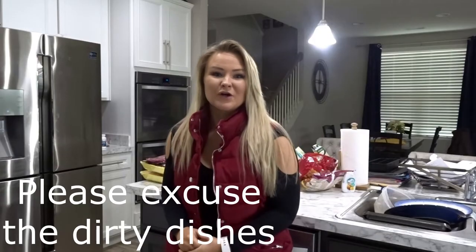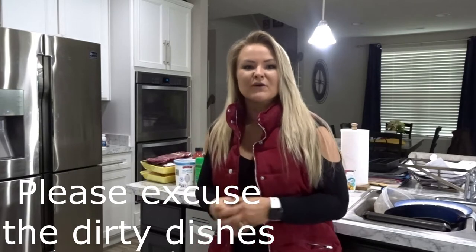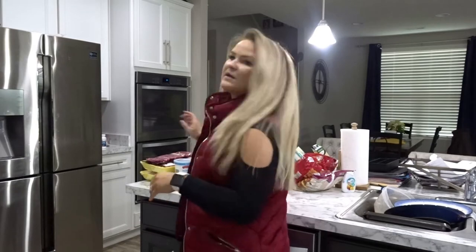Today we're going to discuss my Aldi haul. I frequently shop at Walmart, Kroger, and Aldi to find macro-nutrition-friendly food. As you may be familiar with flexible dieting, flexible nutrition, and macros — that's what I focus on and teach. I'm going to explain what I purchased for $74 at Aldi.